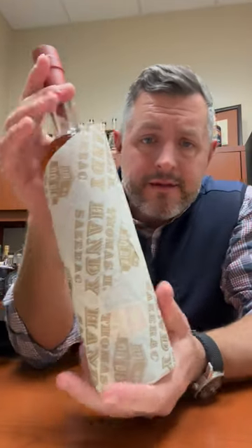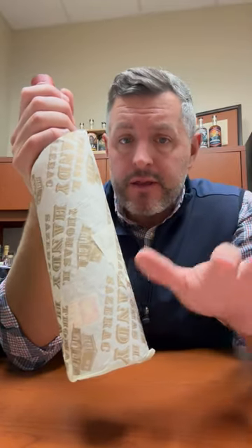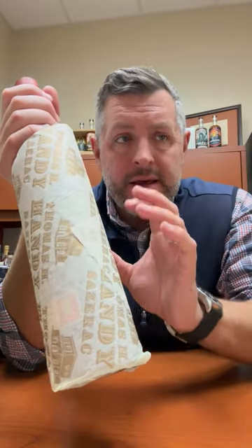Hey everybody, Matt here, and today we've got in our 12 Days of Savings the Thomas H. Handy Rye Whiskey. This is from the 2023 BTAC collection, distilled in 2017 in the spring and bottled in 2023 in the fall. So it's really not that old — six years, two months — bottled at cask strength, 124.9 proof.